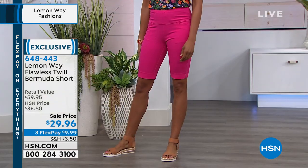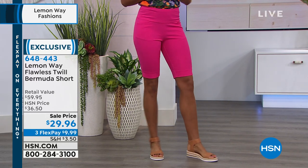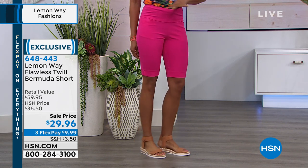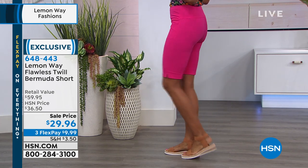They're $29.96, which seems just right. I didn't realize that price drop — so they were at retail at $59.95. This is our own proprietary brand, so you will not find them out at retail, but if you could, they would be priced at around the $59.95 mark. But you're getting them at 50% off.